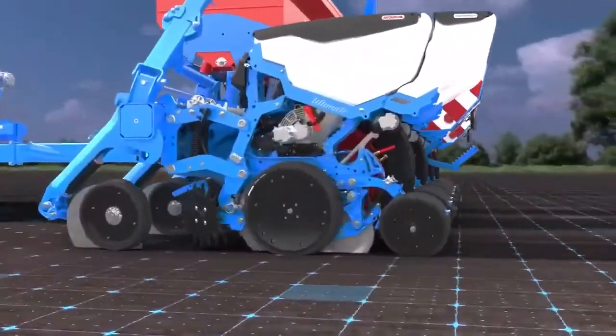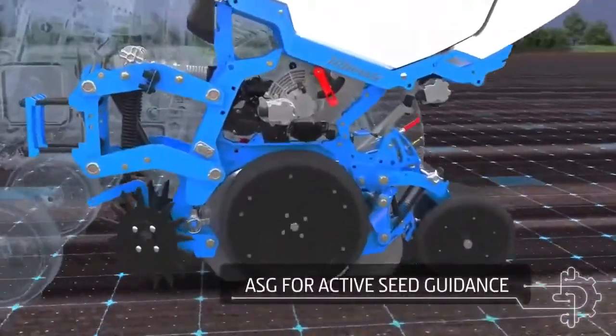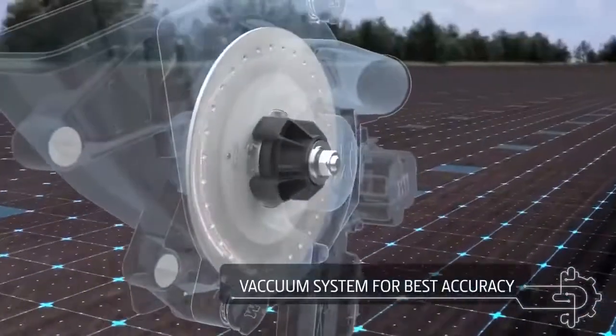Speed only makes sense if it's mastered. MonoSim launches the new exclusive active seed guidance conveyor on ValoTerra Ultimate.